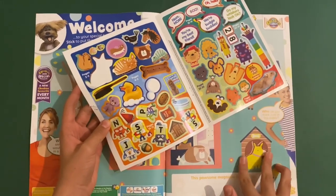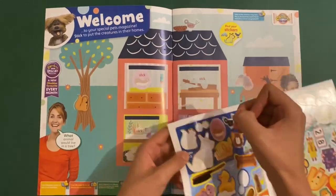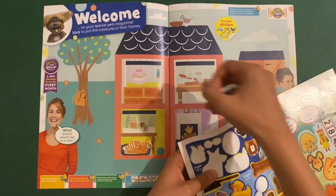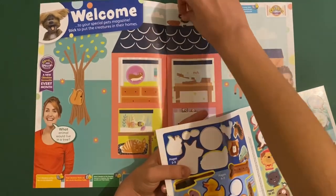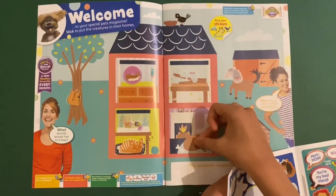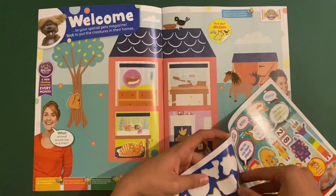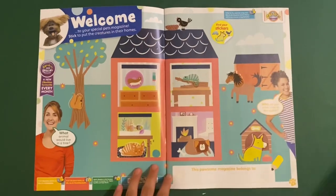We've got the dog, the squirrel in the tree, the fish, the sleeping cat, the hamster, the crow on the roof, another face of a dog, the head of a horse, and the lizard. So there are all the pets.